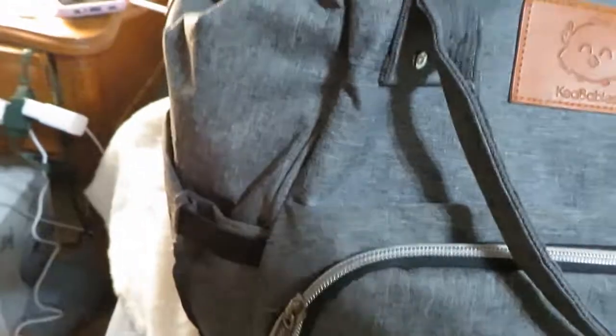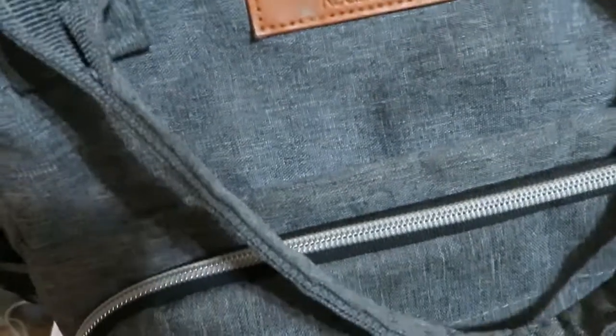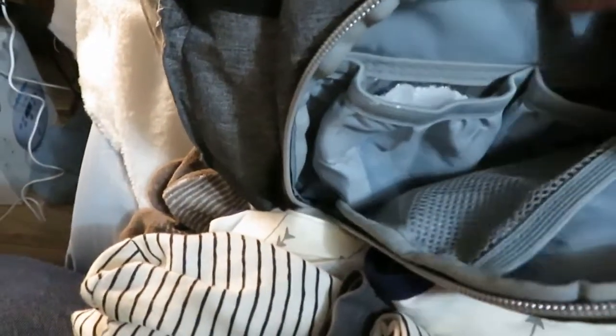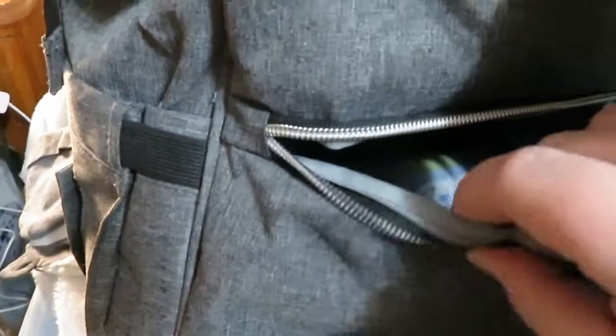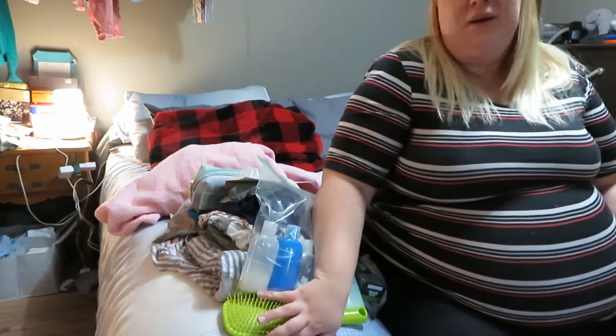That is everything in the diaper bag. This bag was around $30 and is probably still on Amazon — it's got two pockets on the sides for bottles, a storage space for bottles inside, and one thing I really love is a zipper that goes straight to the bottom of the bag, so instead of searching you can just unzip it and grab what you need. I hope you guys enjoyed this — please subscribe and hit that like button!